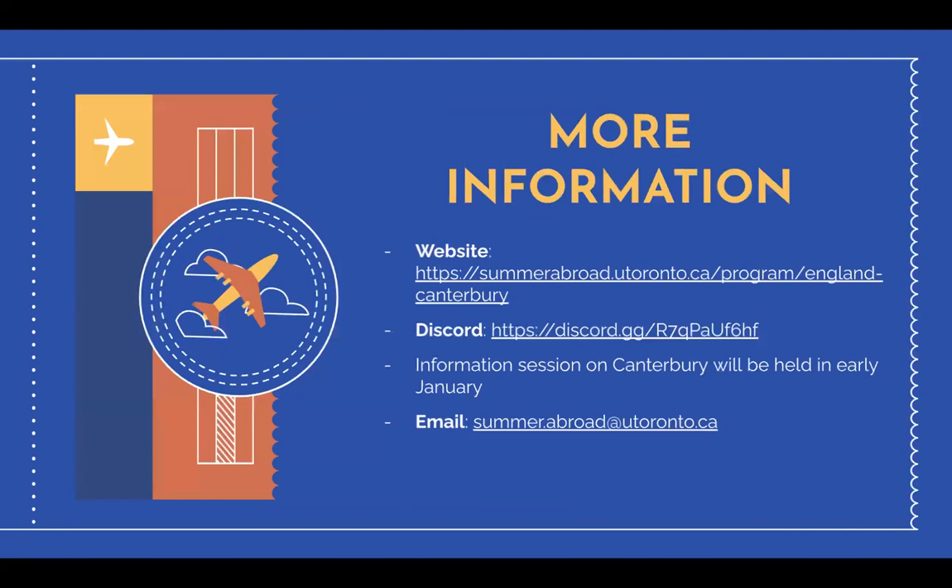If Canterbury is a city in which you can see yourself excelling, then I urge you to explore it further on our website at summerabroad.utoronto.ca/program/england-canterbury. Here you can have a look at the program overview, explore the links to the University of Kent, and examine costs.